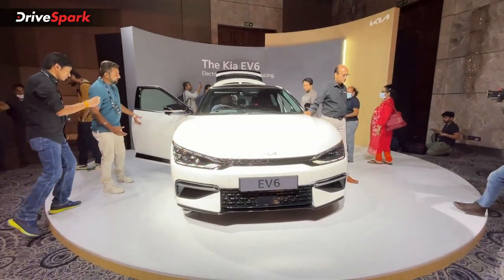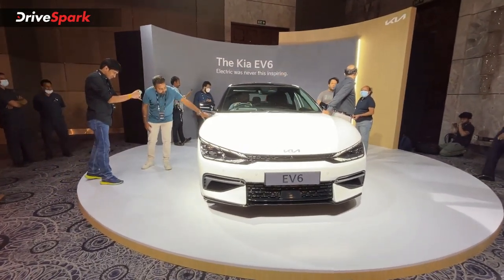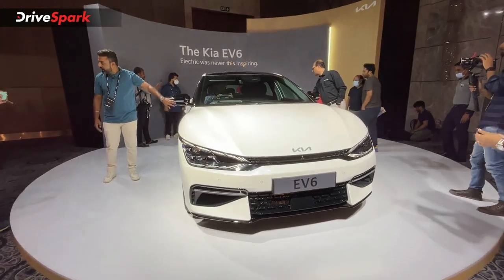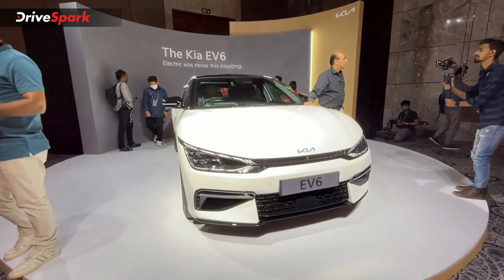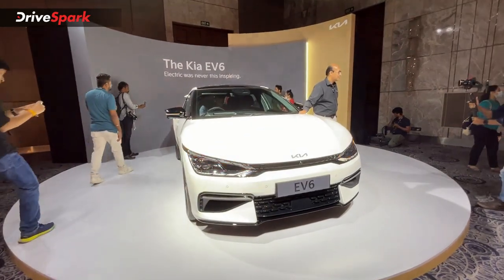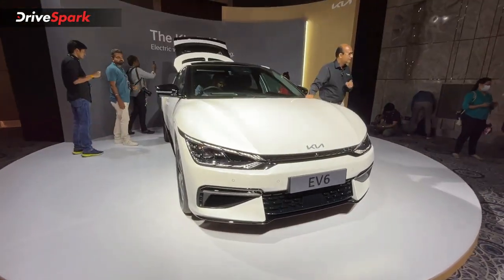This is the first car from Kia aimed at launching in the mass market segment here. You can have 5 color options: white, silver, blue, black, and red — giving buyers a decent range of choices.